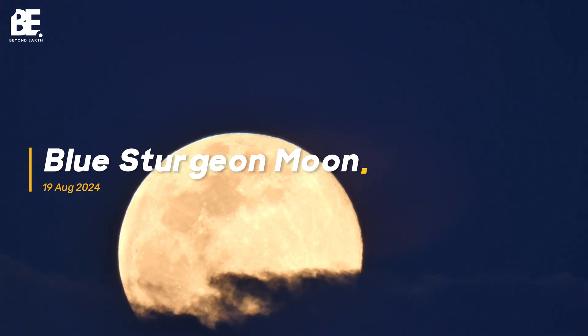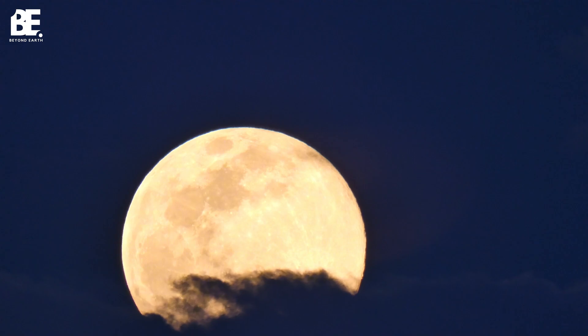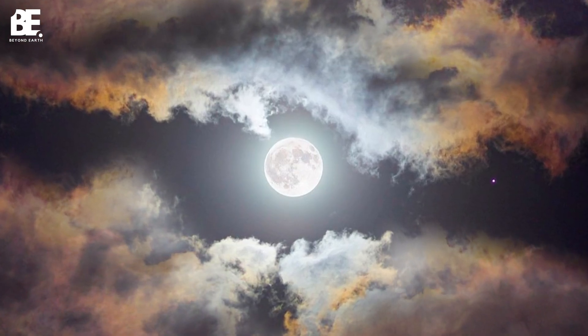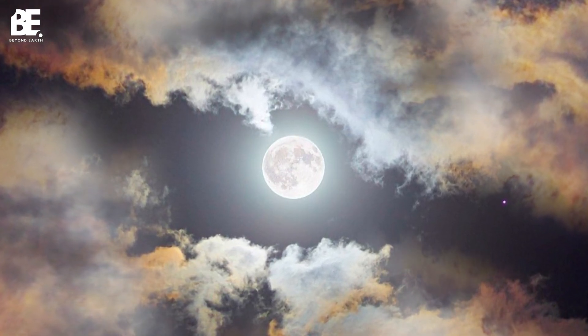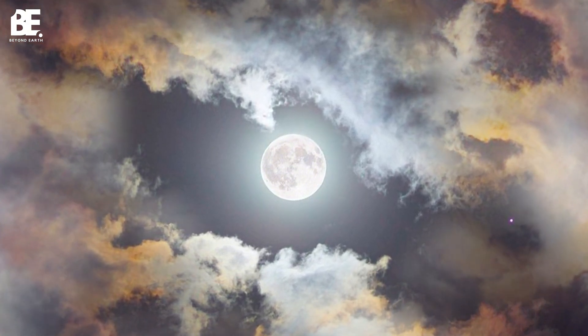The full moon in August is called the Sturgeon Moon, because of the large number of sturgeon fish that were found in the Great Lakes in North America this time of year. The English name for the August full moon is Corn Moon, and the Anglo-Saxons also called it the Grain Moon. This moon will be visible throughout the night, so simply step outside and look up to enjoy its brilliance.